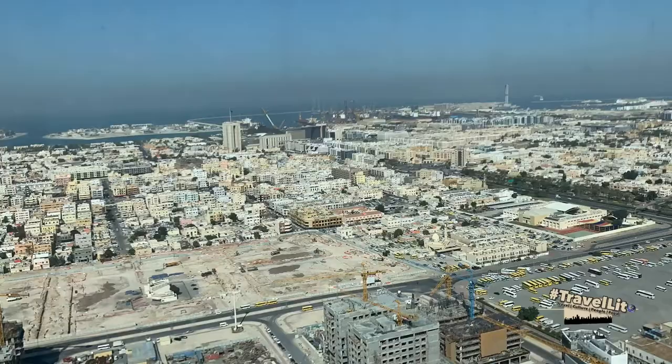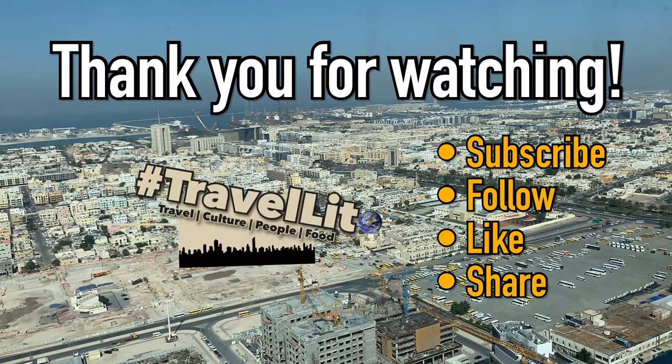Thank you once again for watching. Please subscribe, follow, like, and share. If you have any comments, just leave them and I'll get back to you as soon as I can. Once again, this is Travelito — thank you for sticking around.